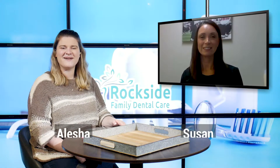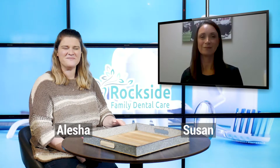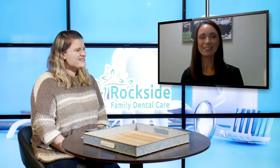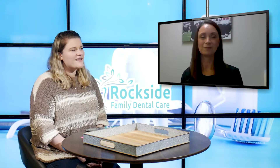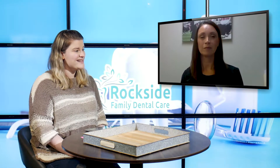Hi everyone and welcome back to the blog. My name is Alicia and this week I am joined by Susan over at Rockside Family Dental Care. Susan, how are you? I'm doing well, thank you. So in today's video you are going to be telling us a little bit about EFTAs and their role at the office. First I want to ask you, what is an EFTA?